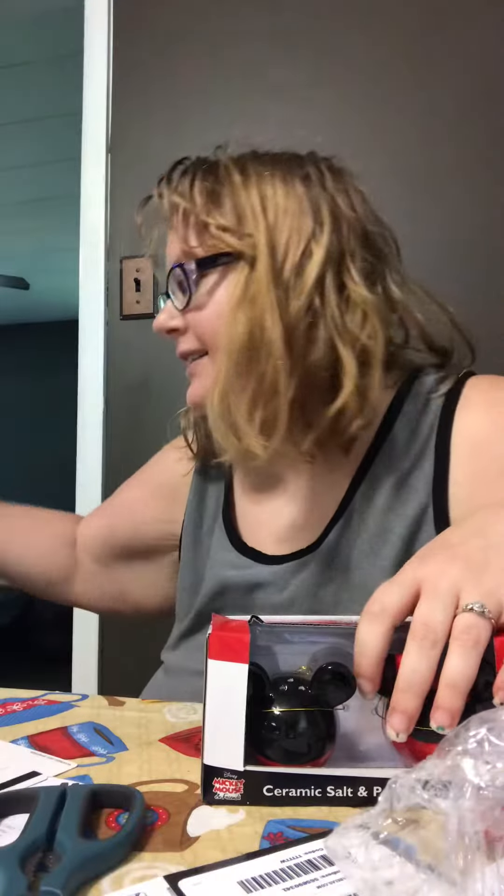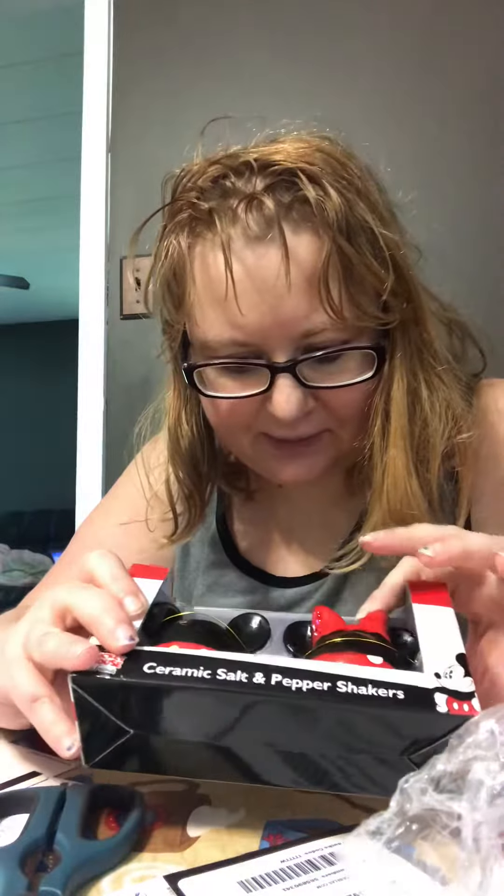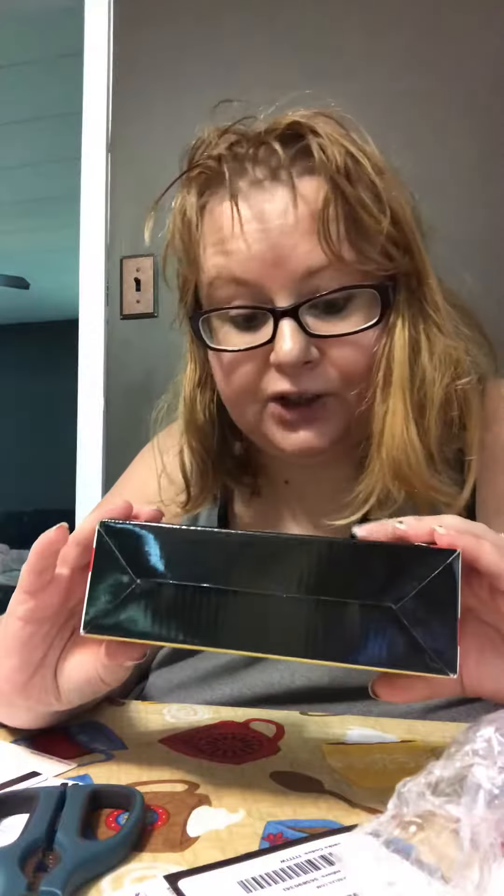They're super, super cute. Yeah, they're super cute. The holes seem pretty good size, so they're functional.